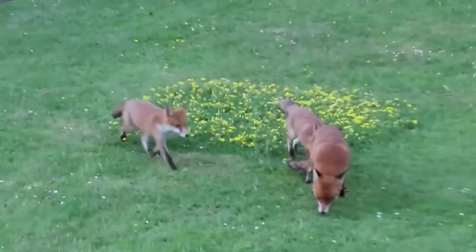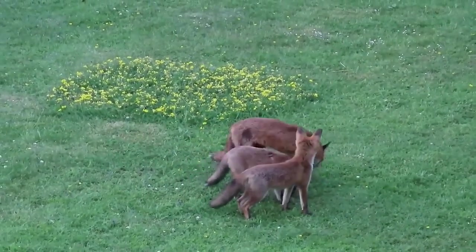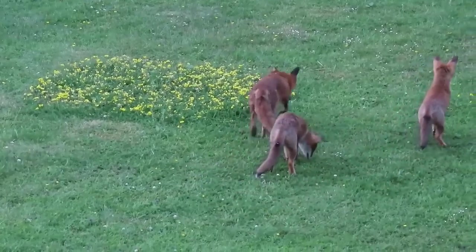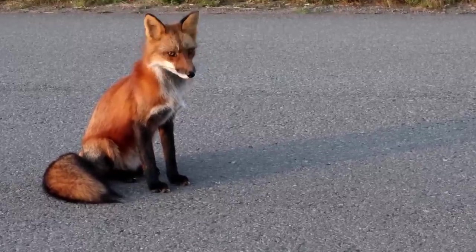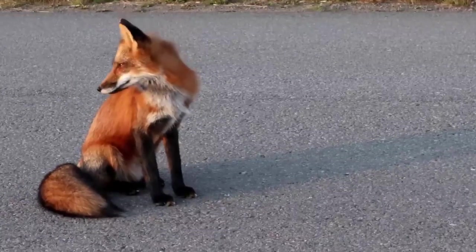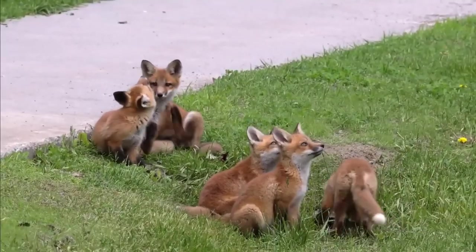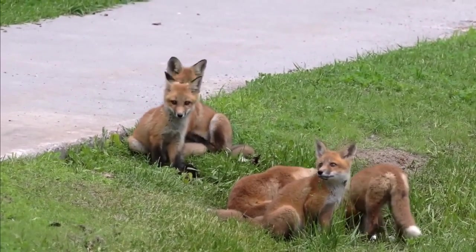Over the course of the summer and early autumn the family groups stay together, but towards the winter, around October or November, some of the now well grown cubs will move away from their parents' territory and begin to look for their own. It's during this time that they are most vulnerable to collisions with cars. Some of the young foxes stay with their parents throughout the winter and may even help them to rear their cubs in the following spring.